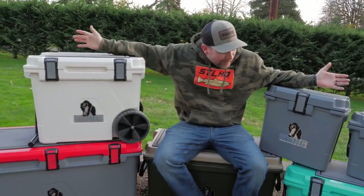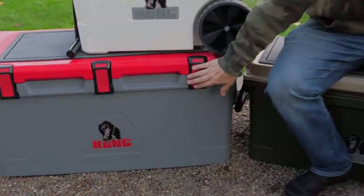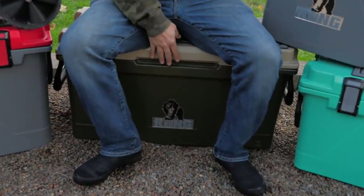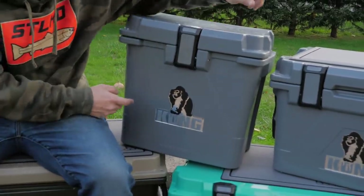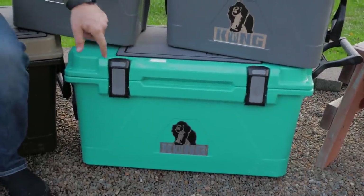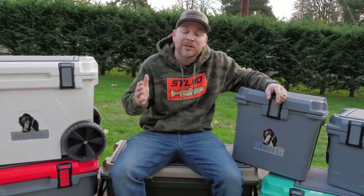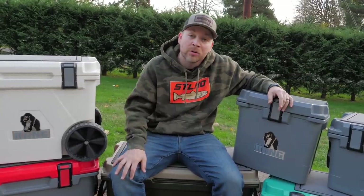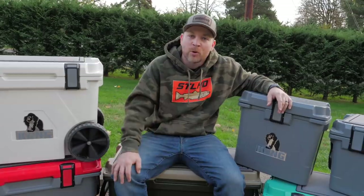I am a member of the entire Kong family. We have the 110, the Kong wheeled cooler, the Kong 70 which I'm sitting on, the Kong 20 great bait cooler, the Kong 25, and the Kong 50 — that one's my wife's. They've got every single size you could ever want. These are one of the best coolers on the market — roto-mold coolers made right here in the USA. Proud to be a supporter of this company.